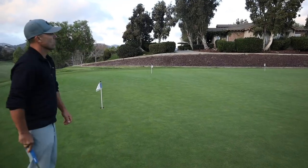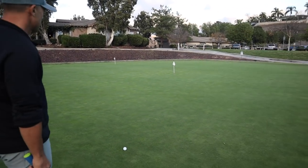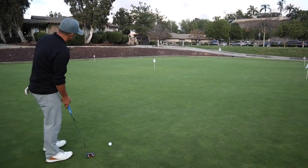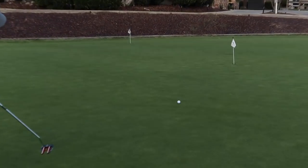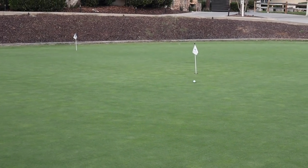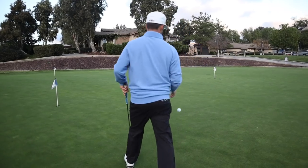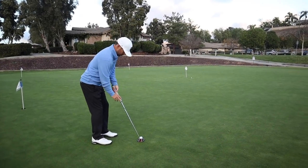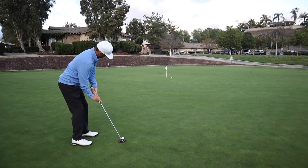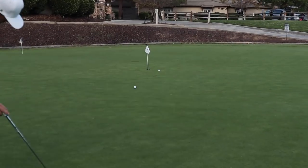Try and do like 15-20 footers. All right, straight up the hill - just going right there. Good roll, good putt. Any time you're having putting challenges or putting games with your buddies, always pick something that you can make. Don't always do 60-70 footers all day.